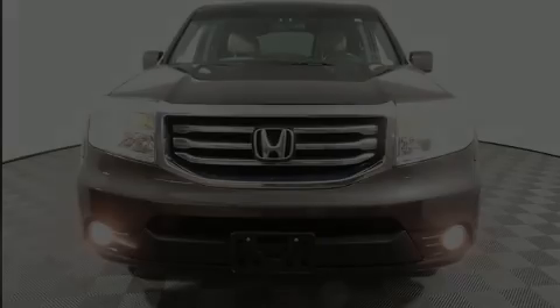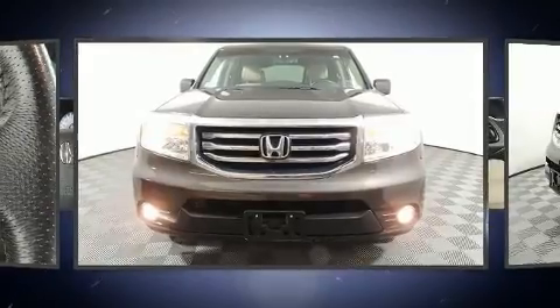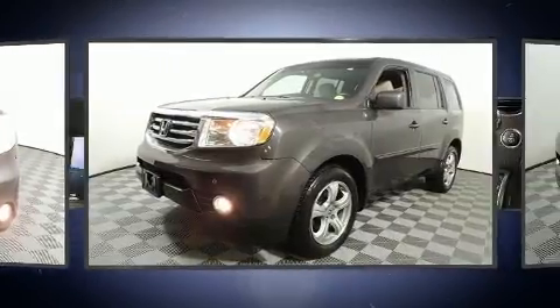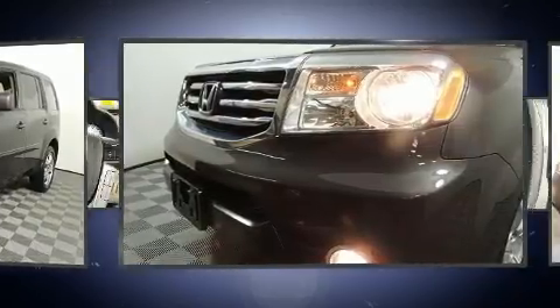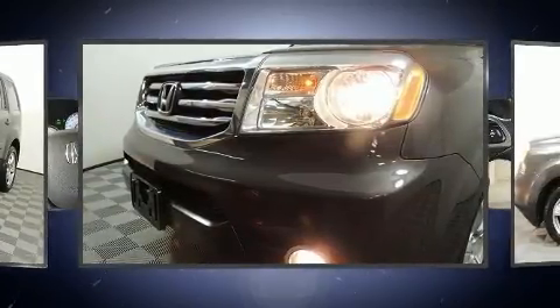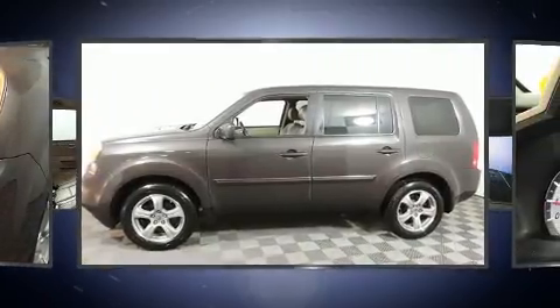Familiarize yourself with the 2014 Honda Pilot with just over 45,000 miles on the odometer. This four-door sport utility vehicle prioritizes comfort, safety, and convenience. A 3.5-liter V6 engine pairs with a sophisticated five-speed automatic transmission.